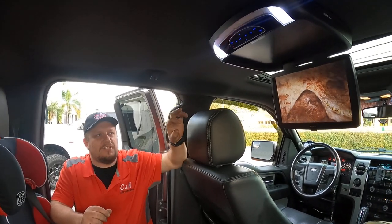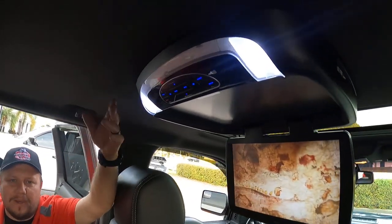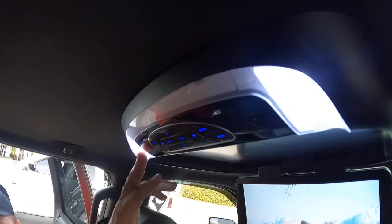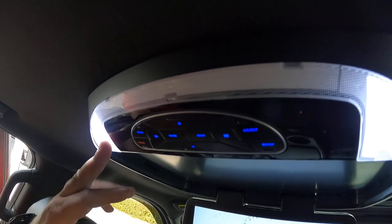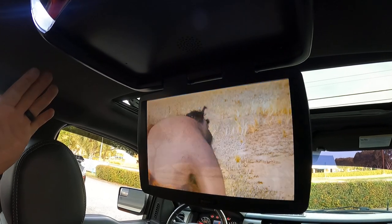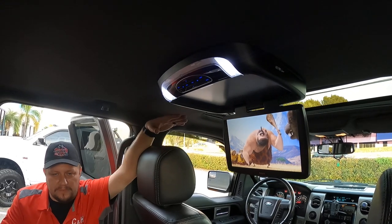This is a very nice unit. It comes with a trim ring and in multiple colors. This is the black; if you have a tan or cream colored interior, we just match it. The other nice thing — this moves your overhead dome lights. These are LEDs, they're a lot brighter. Makes it easier for getting kids in and out of the backseat. That works independently of the DVD player, the whole system. This is also bolted into the structure of the truck.